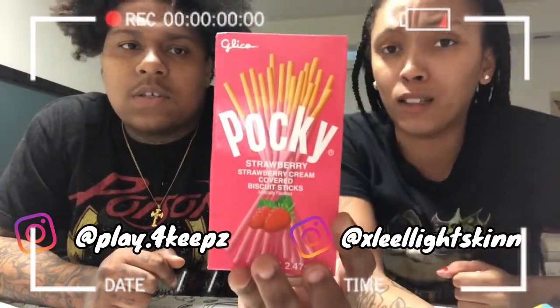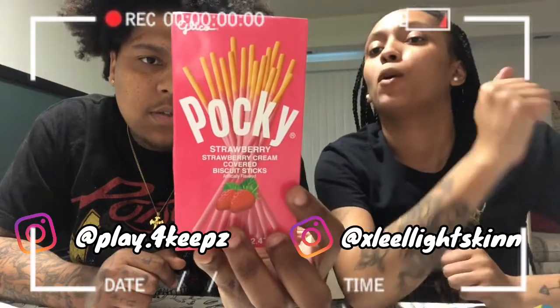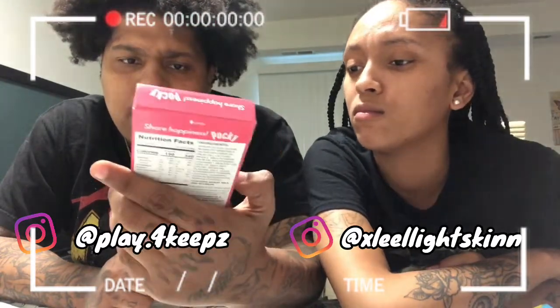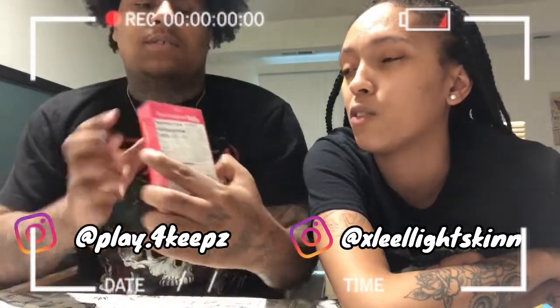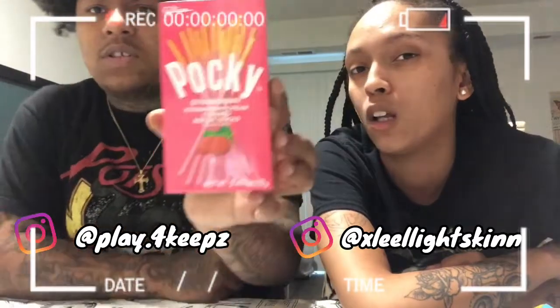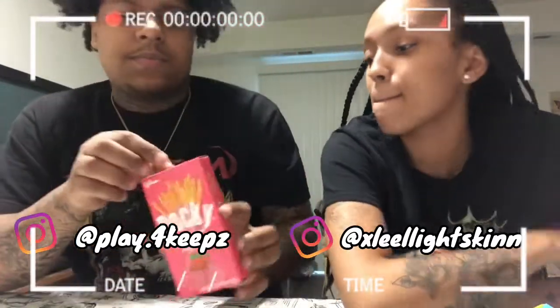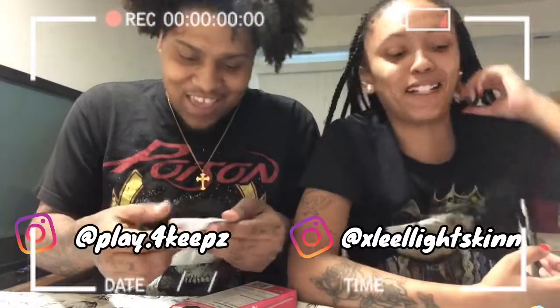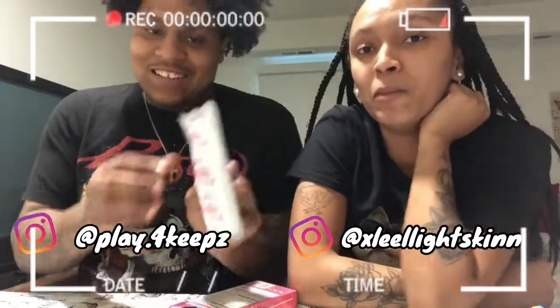The first item — I have no idea what this is. Pocky! It's like it contains wheat, milk, and soybeans. Oh, it's strawberry flavor. They have different flavors — I think they had chocolate and so many other types. So let's see what it's gonna look like. I'm a little nervous. Let's see what they're gonna taste like. I'm scared.